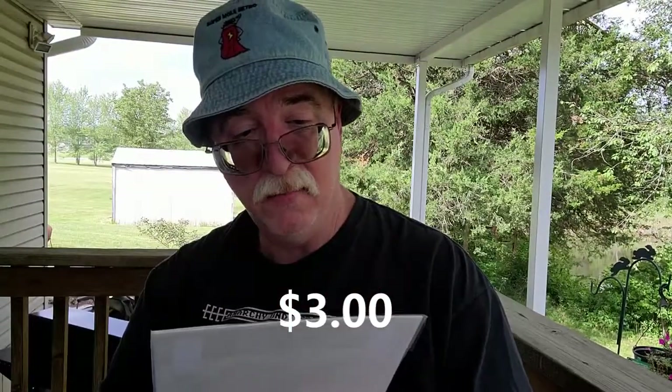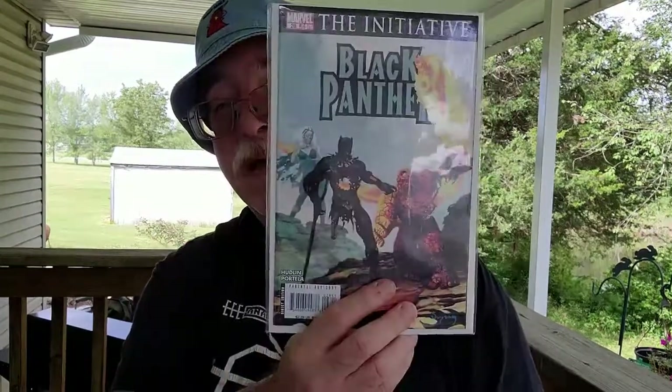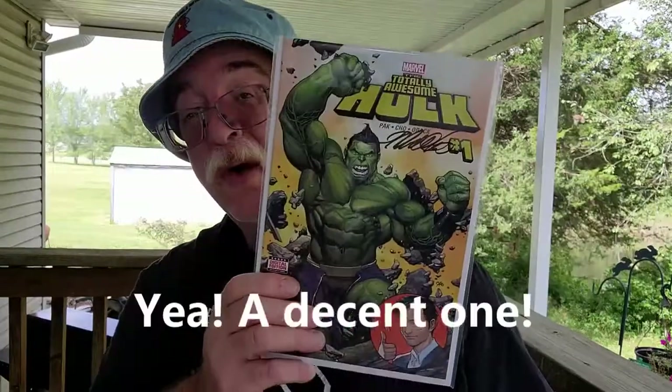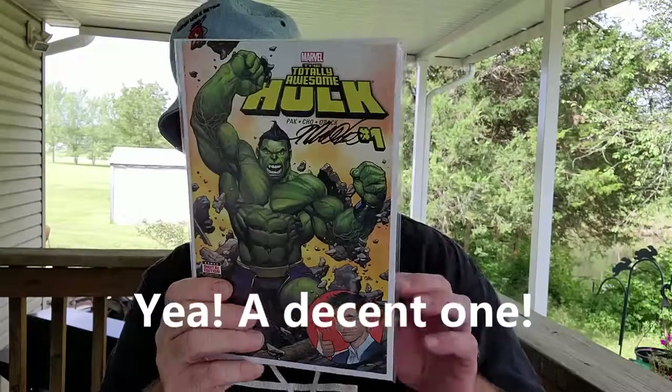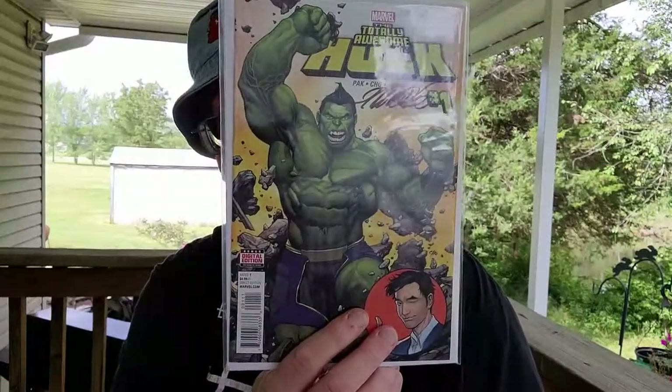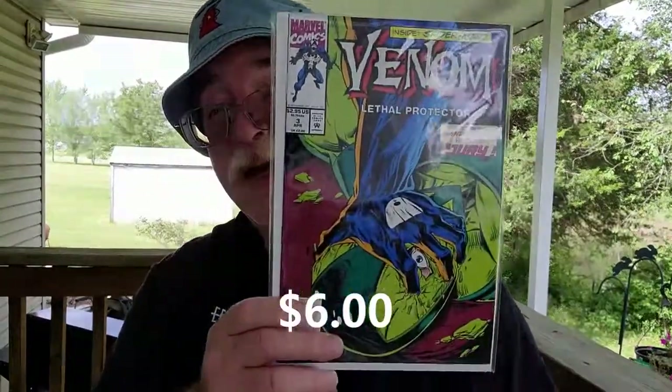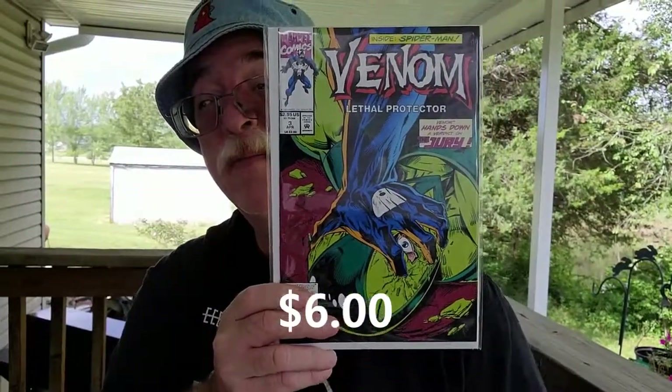Black Panther number 28. I'll put all the approximate values down at the bottom later. Totally Awesome Hulk number one, Frank Cho variant. This one says an 8.5 very fine. Let's see what we got here — Venom. Venom Lethal Protector number three.